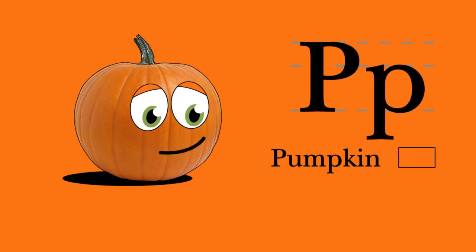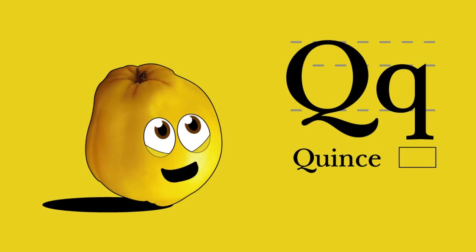P. Pumpkin. I begin with P. You can eat my healthy seeds, rich in vitamins A, C, and E. Pumpkin and piccolo. Q. Quince fruit. I begin with Q. You may want to soften me first, as I'm impossible to chew. Quince fruit and canna.